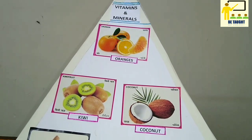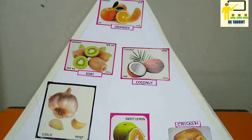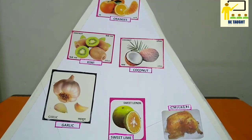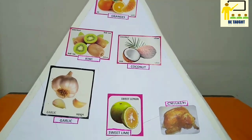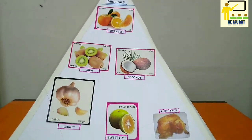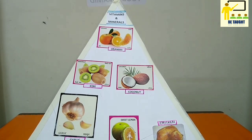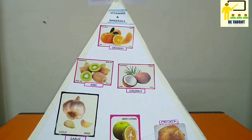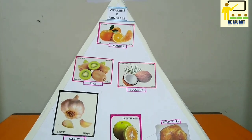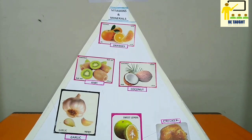Vitamins and minerals are essential substances that our body needs to develop and function normally. The known vitamins include A, C, D, E, K, etc. They help strengthen bones, heal wounds, and boost your immune system.